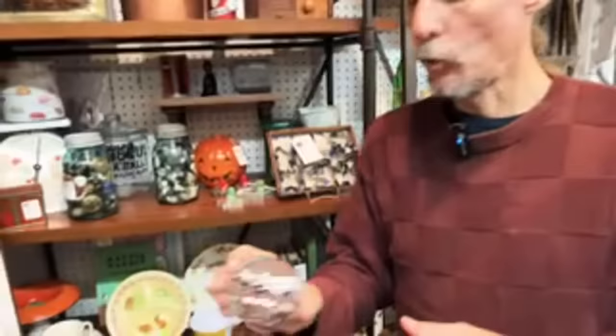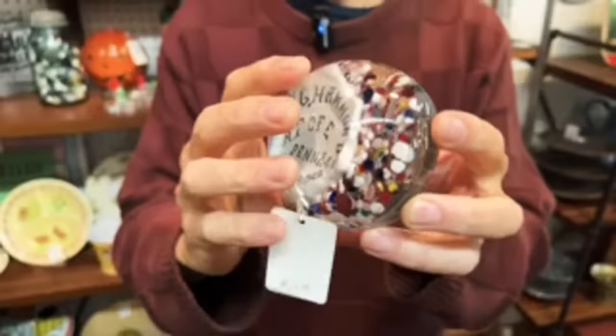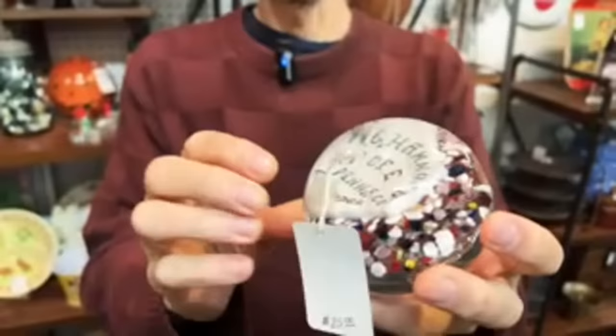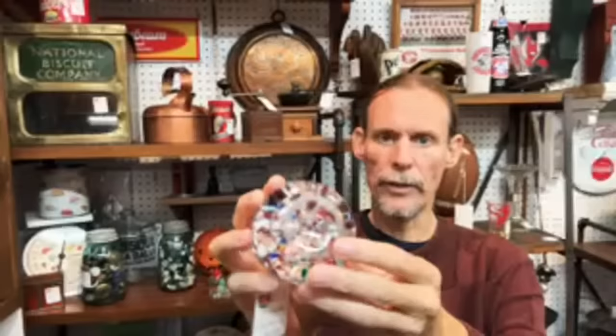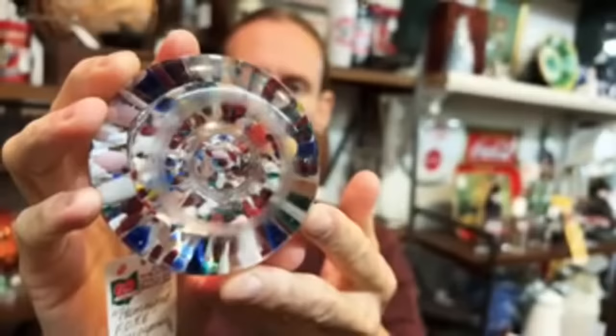This is a nice old paperweight — they called it a scramble because it was just sort of spatter, and they make paperweights by doming glass over other things. This has two layers in it, and the top layer is done for somebody who was involved in this organization. Sometimes these say 'friendship,' sometimes they say 'mother.' Look at the back and how worn it is — that is really important. This is how they finished them in the old days. When you see ones that are ground off flat, those are new, they're offshore, and they're generally not worth a lot of money. Don't be fooled by imitations.